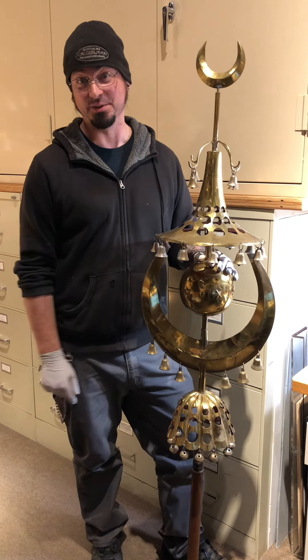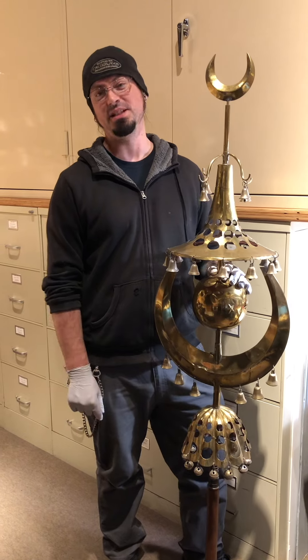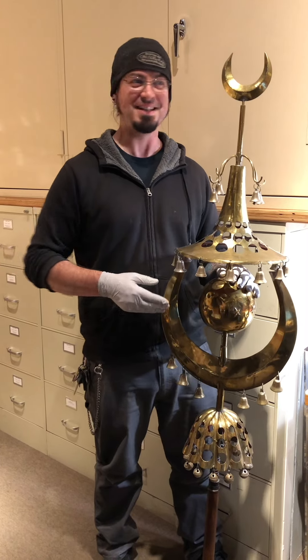Hey, it's Bill from Calvin Percussion doing a weekly shop update in a very different place. I am right now at the Boston Museum of Fine Arts examining this Turkish crescent from the Leslie Lindsay Mason collection.